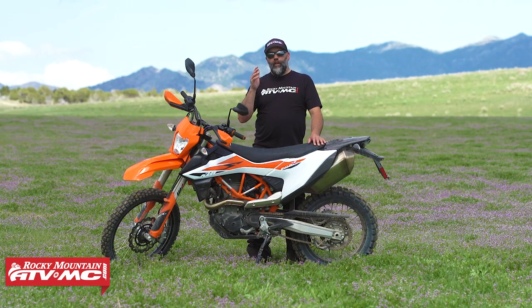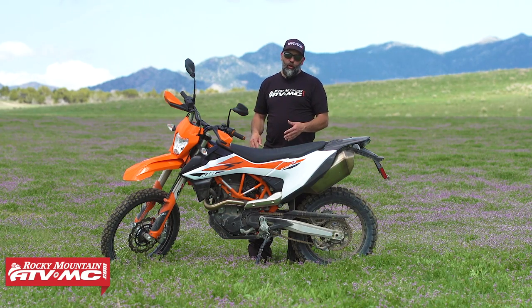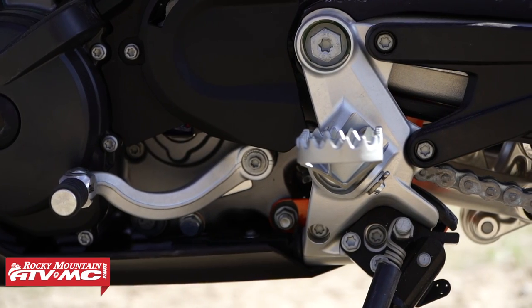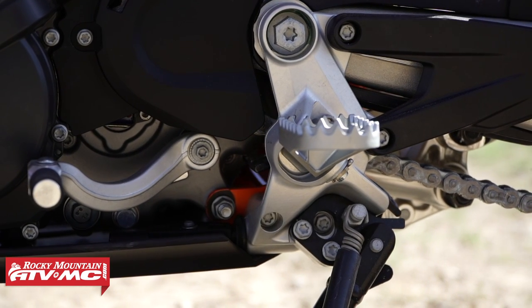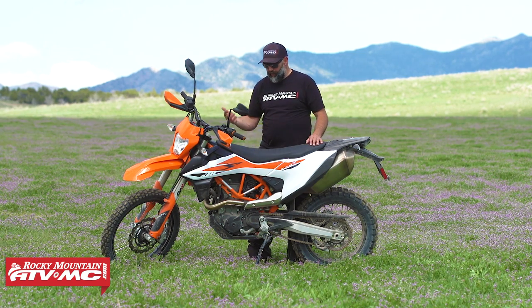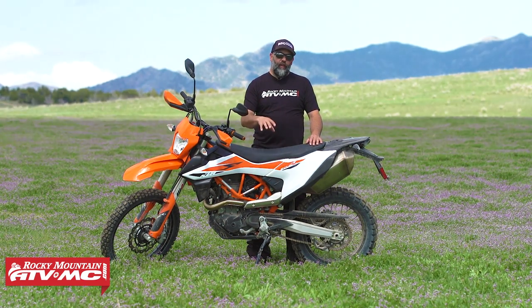Another thing I want addressed is the pegs. These are just the regular off-road motorcycle pegs, and with the motor as wide as it is — especially on the clutch side where the clutch cover sticks out — you feel like you're riding on the inside of your foot all day because you can't get your boot all the way up next to the frame. There are a bunch of options out there: KTM makes a rally peg, IMS has pegs. So that's definitely going on the bike.